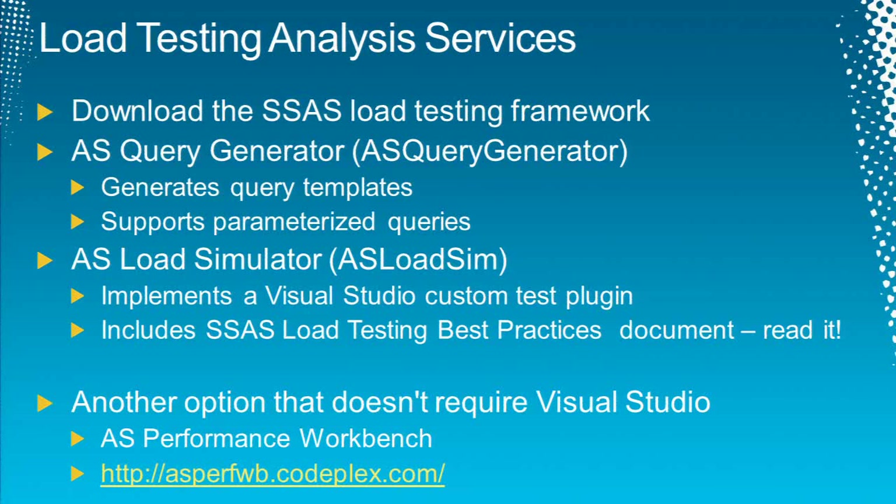That's load testing reporting services. Now let's talk about analysis services. About 80% of you are using analysis services — good, that's what you should be doing.